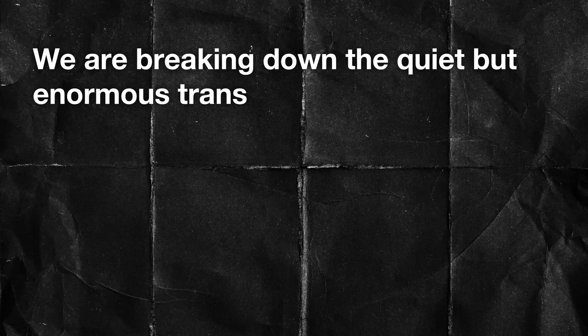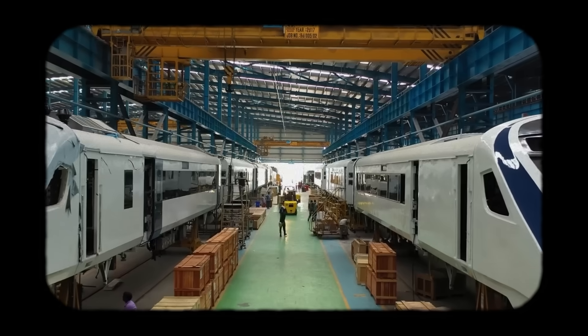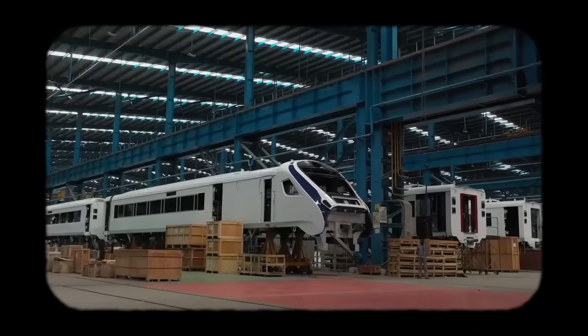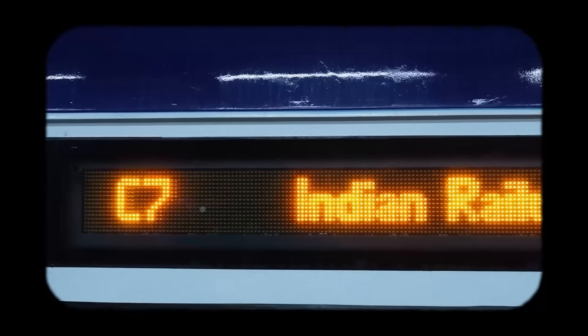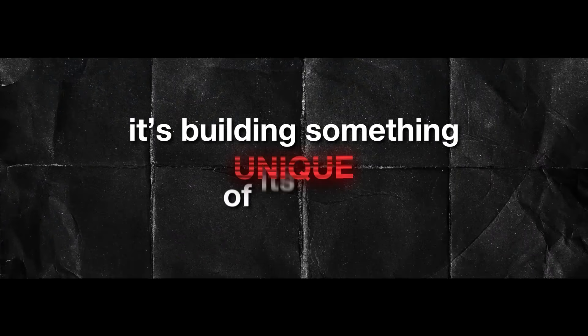Welcome to Periscope. In this two-part video, we are breaking down the quiet but enormous transformation of Indian railways. This isn't simply modernization — it's a full redesign. Stay till the end, because you will see that India isn't just catching up with global standards, it's building something unique of its own.